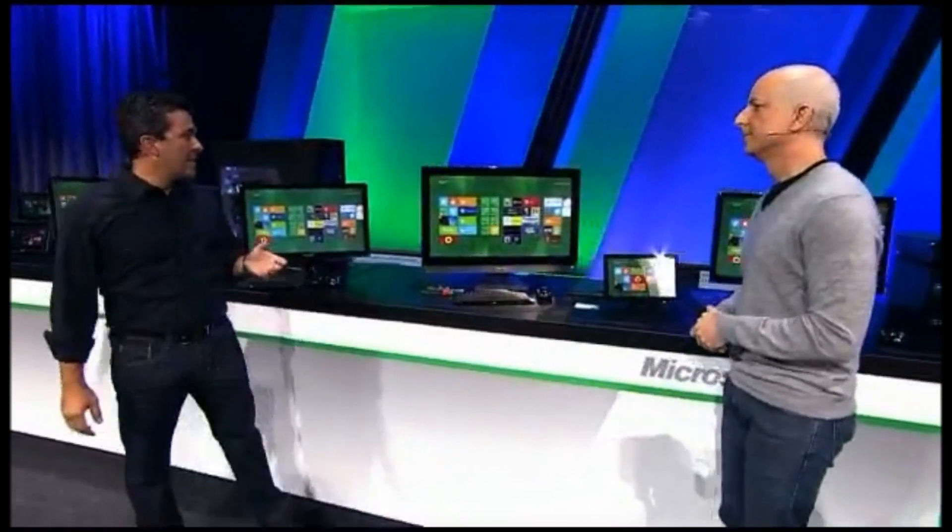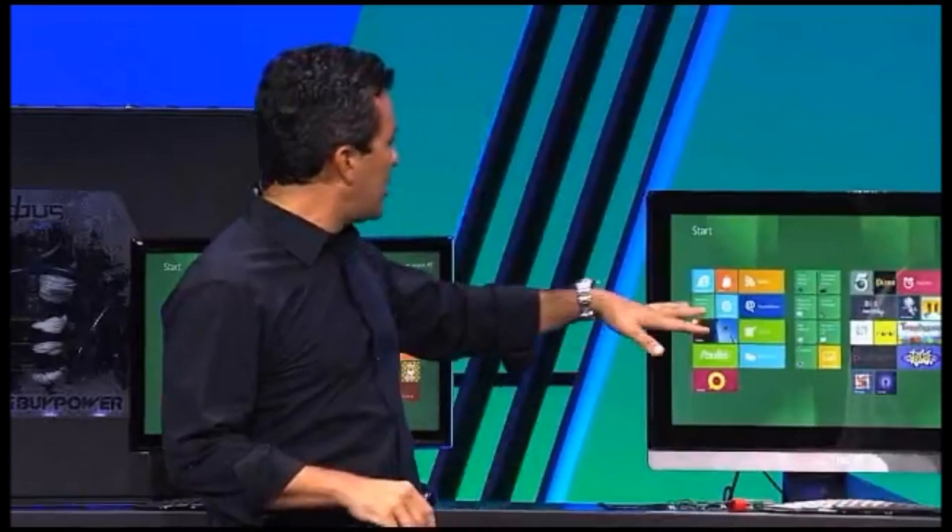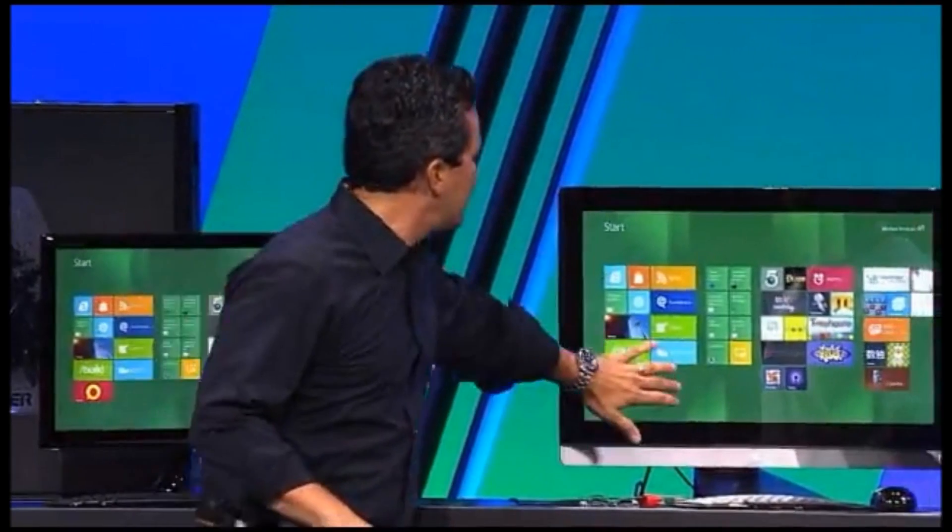There's another place that we are working with the ecosystem around displays. One of the things you might notice across all of these displays is that they've got touch.